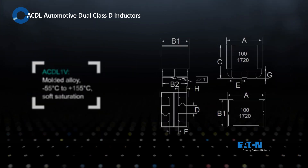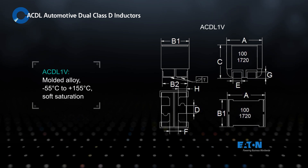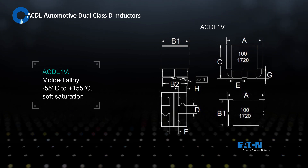The ACDL family houses two inductors in a compact and robust SMT footprint. The ACDL1V 10mm molded inductor offers the widest temperature range and soft saturation for higher current applications.